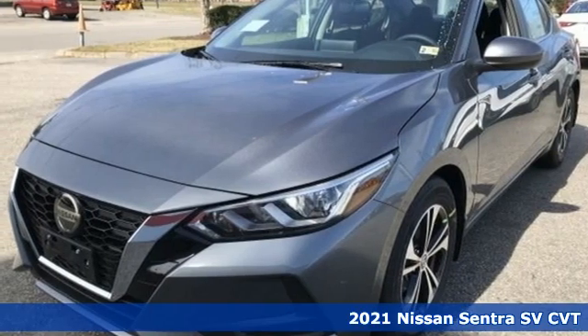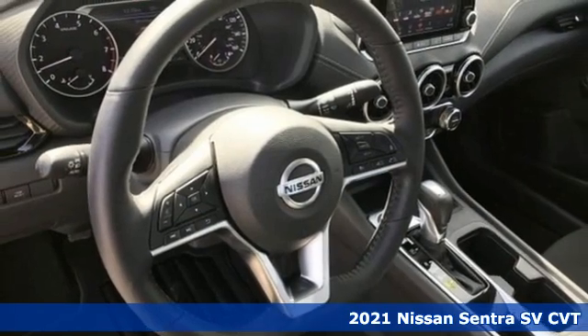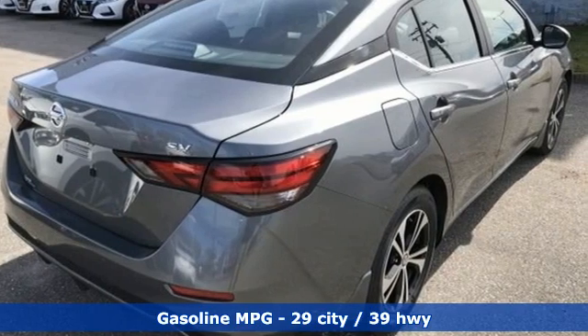Here's a new 2021 Nissan Sentra. Who says your commuter car has to be a commuter car? Upgrade your drive with this Sentra. You'll look forward to every drive with features like these.